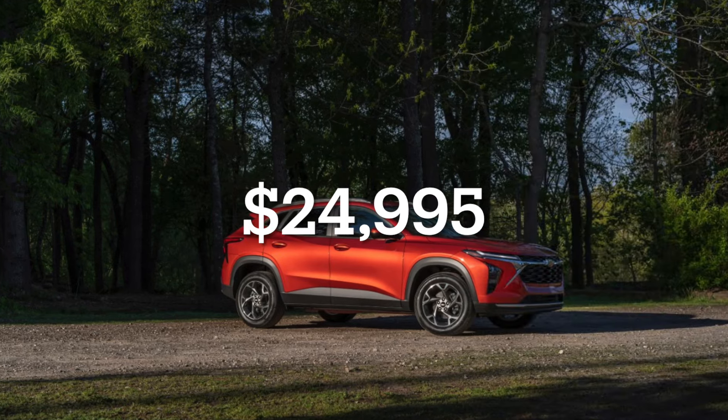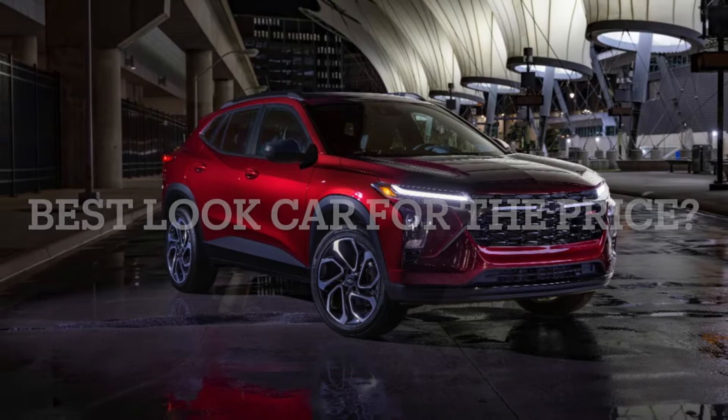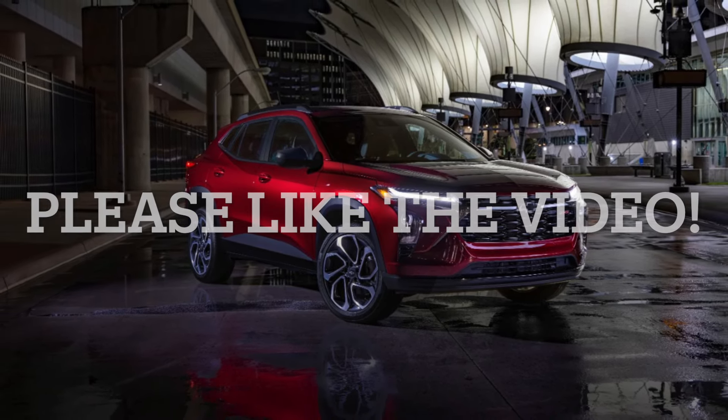I think this might be the best-looking car for the price, and if you agree that Chevrolet did a good job on the Trax, please like the video and subscribe to the channel for more car news.